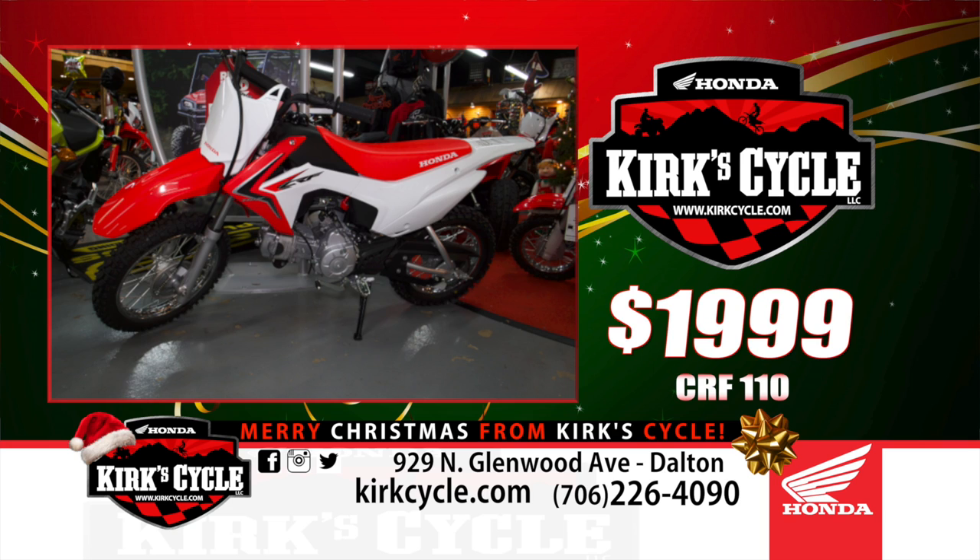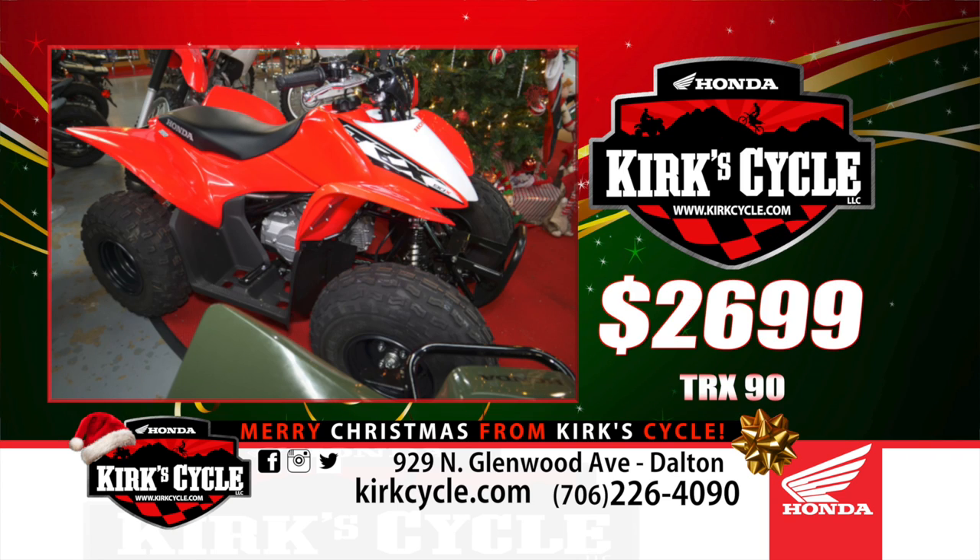It's all four-cycle engines from Honda right now, so you don't have to worry about mixing oil and gas for a two-stroke. These are not China-built — this is a real machine. When you buy it, it's going to last and you can pass it on down the line to your kid, your grandkid. It's going to last a long time. We're also sitting on the little TRX 90s.